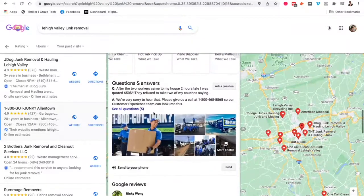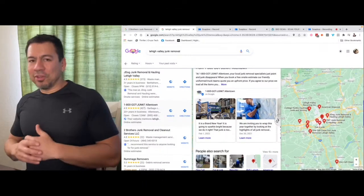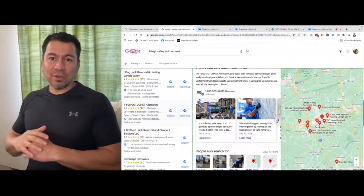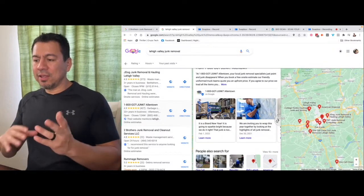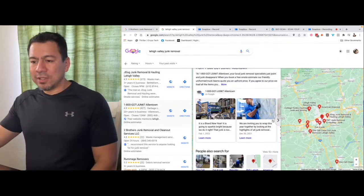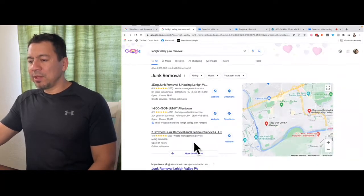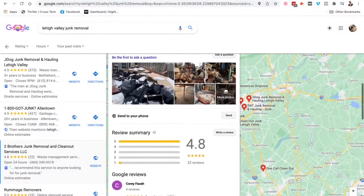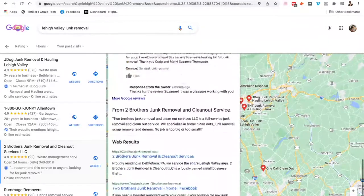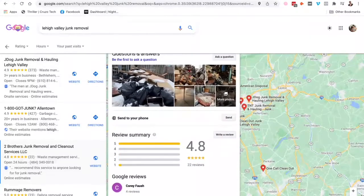Once you get things going, start doing Google posts on your listing — once a week, twice a week, or once every other week, whatever looks natural. You don't want to spam it. That creates life in your Google listing. I can see all these competitors are doing that, except one guy — I looked at his listing and he's not doing any of those things. His services section isn't filled out, and he's not doing any posts.